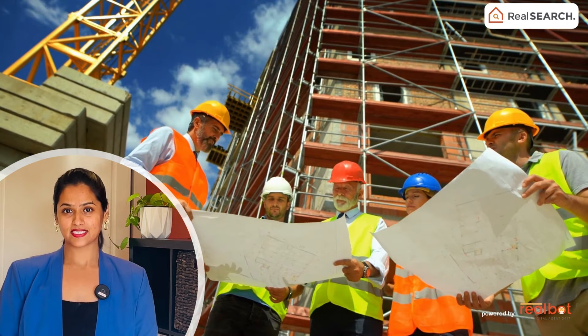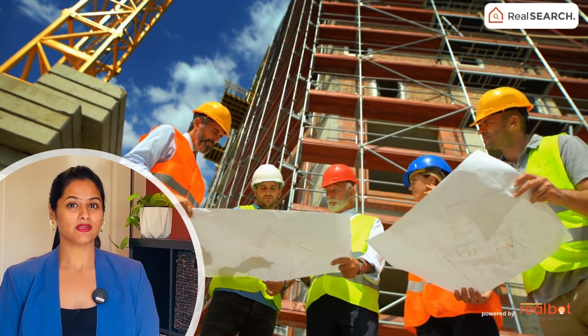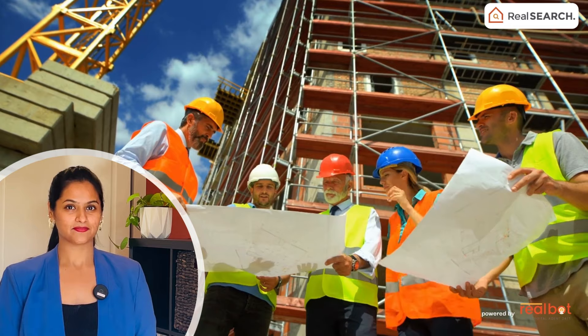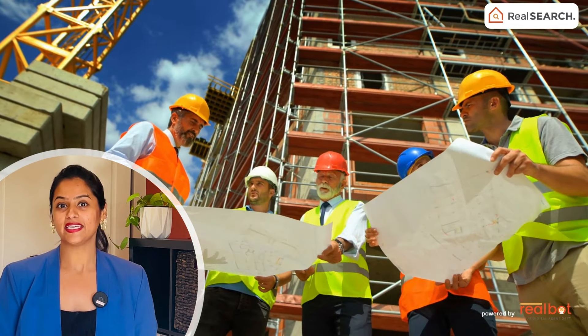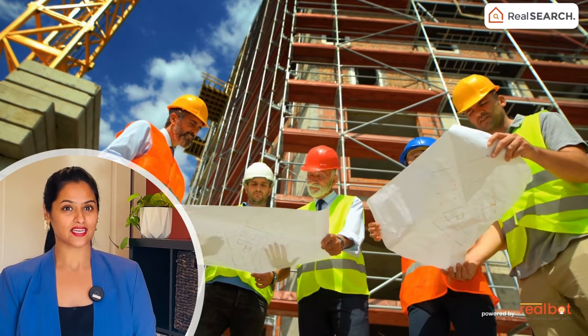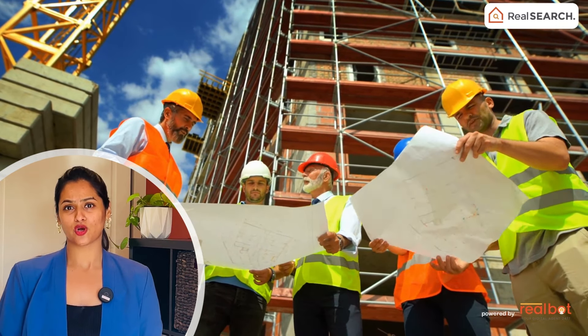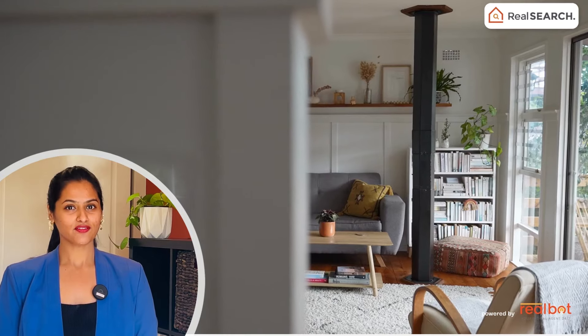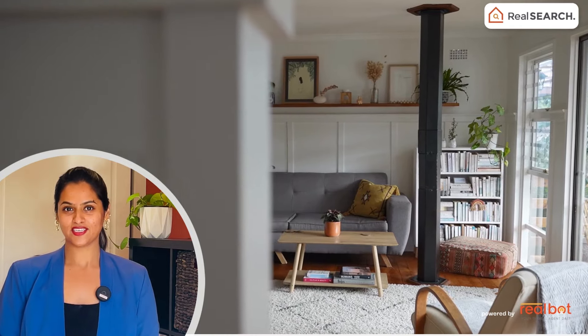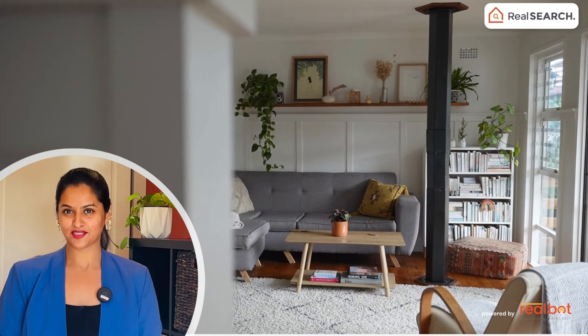In the final video of this series we'll dive into the building process itself. We'll break down each stage of construction, providing insights into material selection, and offer tips to ensure the project stays on time and on budget. Thank you for joining us on this journey to build your dream home in Australia.